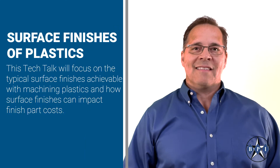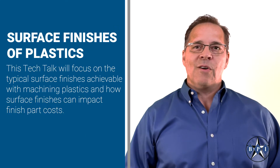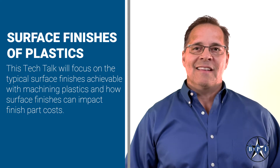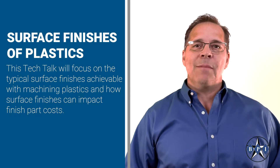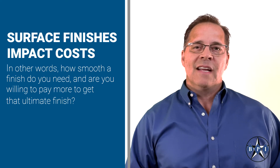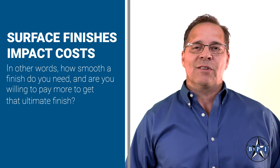Hi, Jim Hebel with Baedeker Plastics. This Tech Talk will focus on the typical surface finishes achievable with machining plastics and how surface finishes can impact finished part cost. In other words, how smooth a finish do you need, and are you willing to pay more to get that ultimate finish?